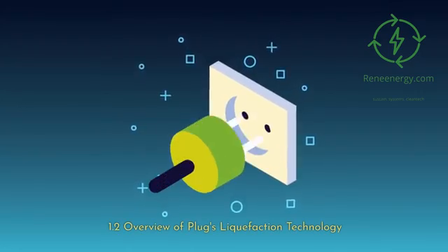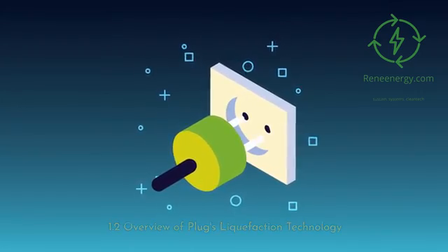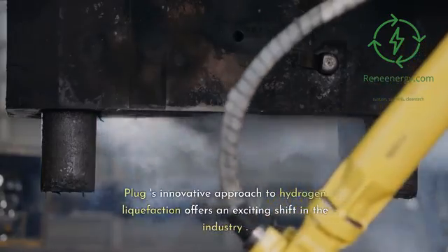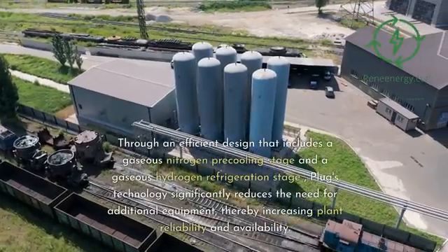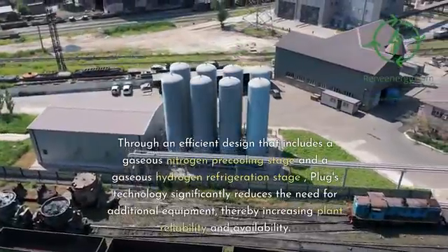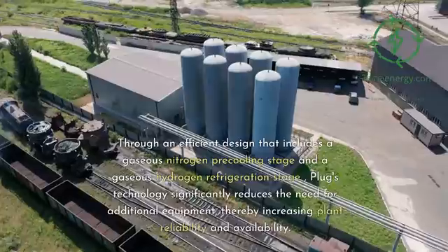Plug's innovative approach to hydrogen liquefaction offers an exciting shift in the industry. Through an efficient design that includes a gaseous nitrogen pre-cooling stage and a gaseous hydrogen refrigeration stage,